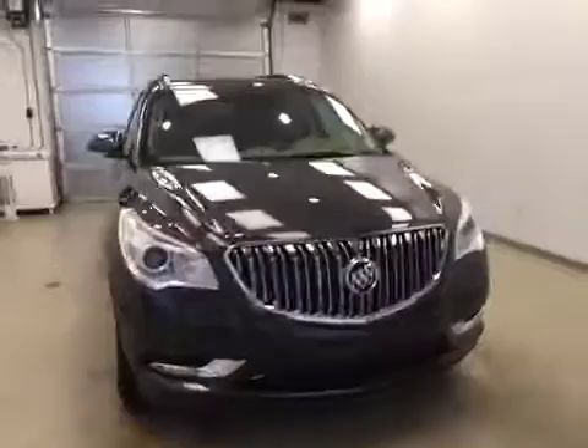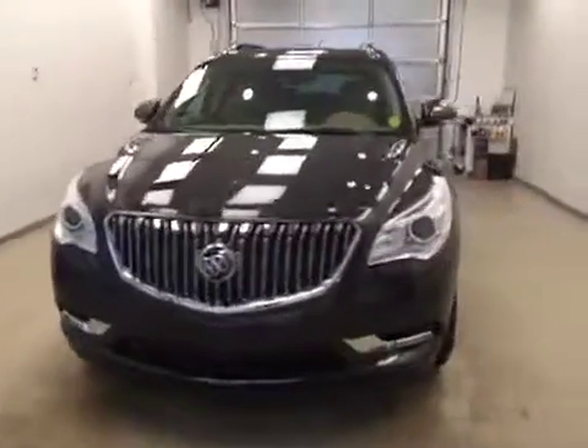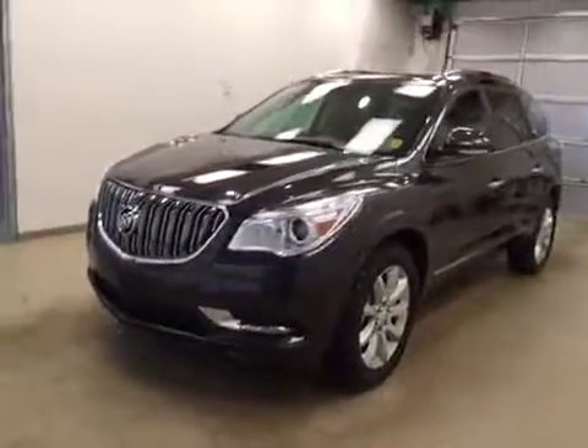Once again, this is stock number 171775 on a 2017 Buick Enclave all-wheel drive. Exterior color today is iridium.